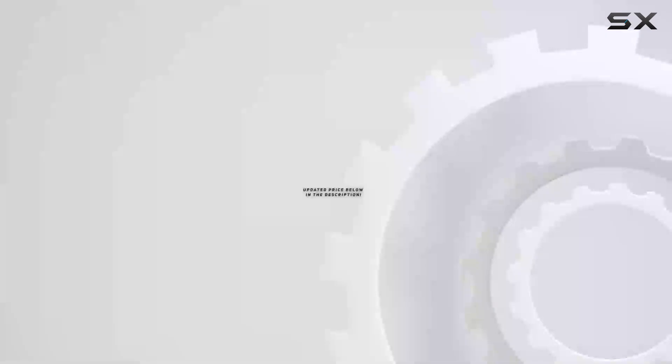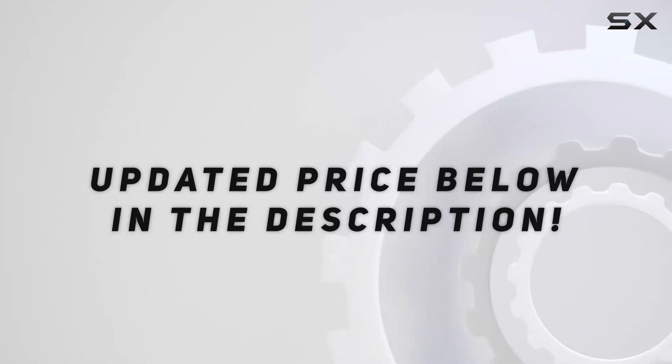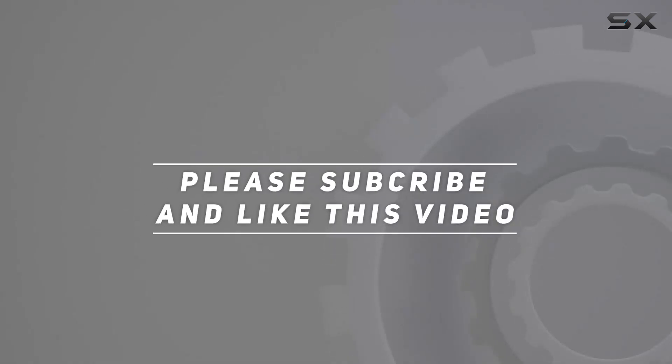Planning ahead has never been so tasty. Check out the video description for the updated price, and thank you for watching this video.